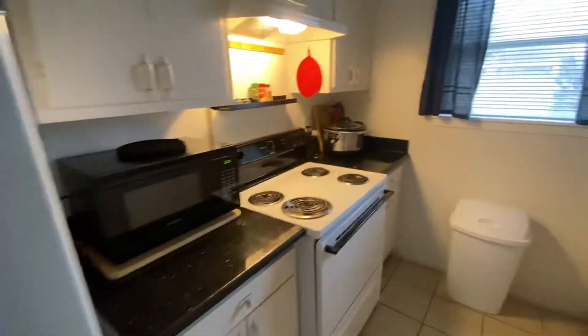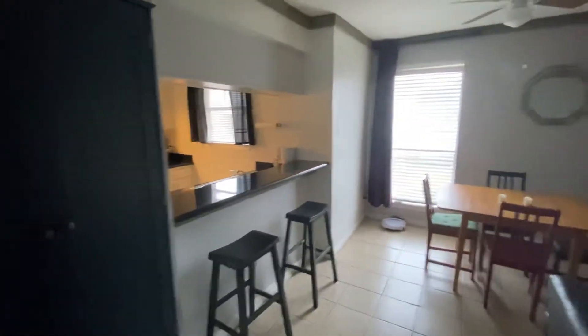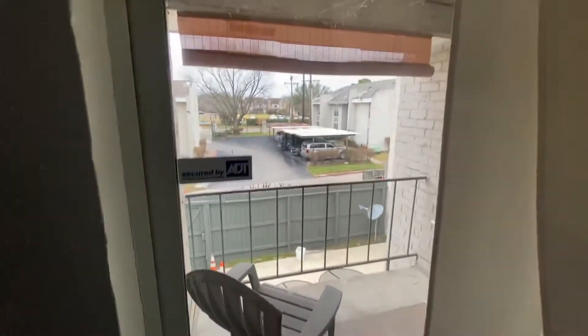Your kitchen is to the left. It looks to be okay. There's a bedroom to the right which we're going to come back to. This is the living room and you have a little dining area and a bar. You have a little porch outside.